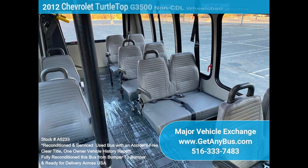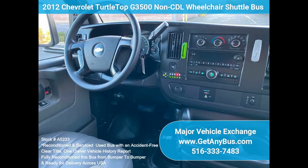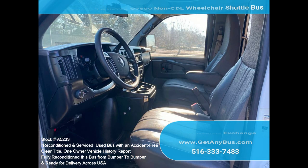Luxury accommodations for all passengers, including front and rear air conditioning and a heating unit for the winter months. The bus has just been detailed for an excellent appearance. Overall, the exterior and interior are in great condition.